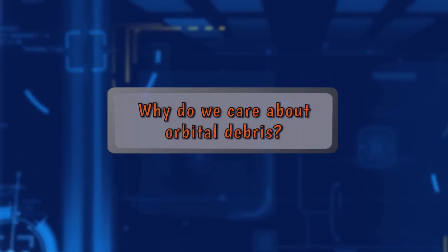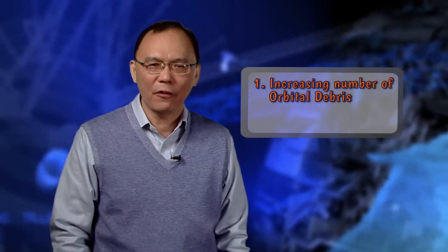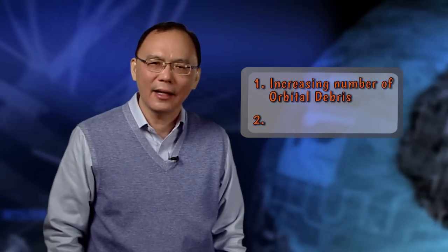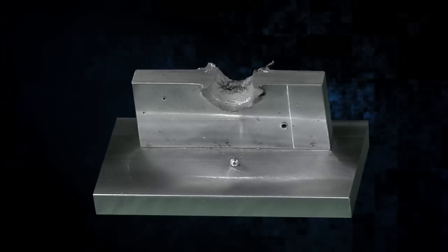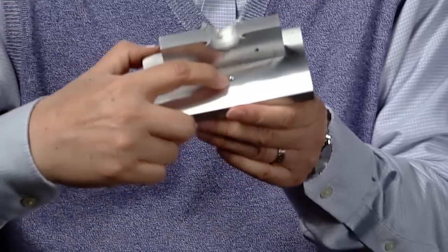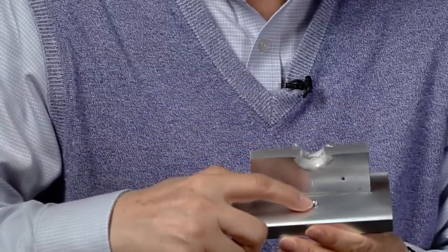Why do we care about orbital debris? There are two reasons. First, the increasing number of orbital debris in the near-Earth space environment. And second, the high impact speed in space. This aluminum block is about half an inch thick, and this penetration damage was caused by this tiny object here. Its diameter is only one-eighth of an inch. The impact speed that caused this damage was seven kilometers per second, which is actually lower than the average orbital debris impact speed at the International Space Station altitude.